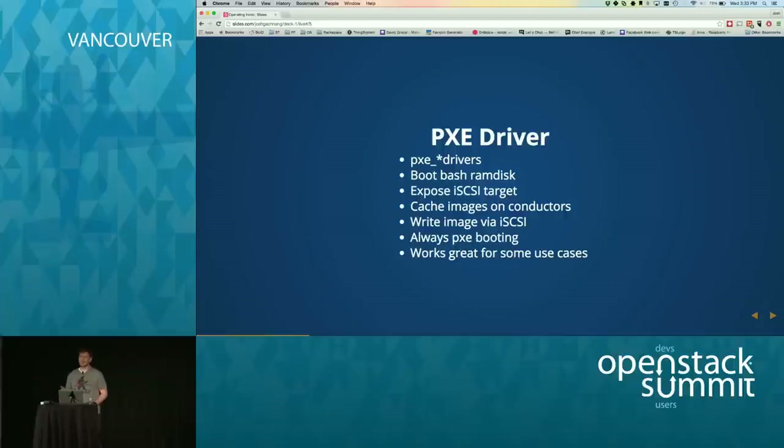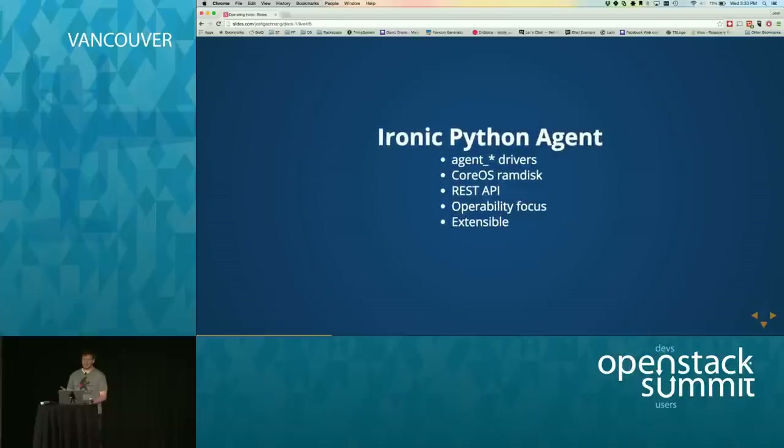This worked great in some use cases — Ironic was using it for OpenStack on OpenStack, deploying a cloud on top of bare metal nodes — but it wasn't what we were looking for. So we built something called the Ironic Python Agent. It's still a RAM disk-based deploy system. In-tree you can find it as agent_ipmi or ILO; it works with a bunch of different types of hardware.